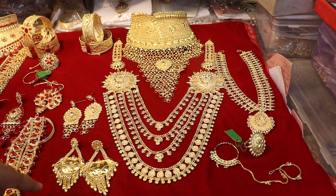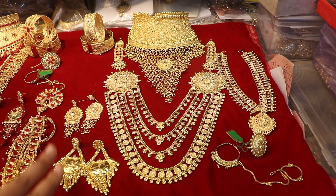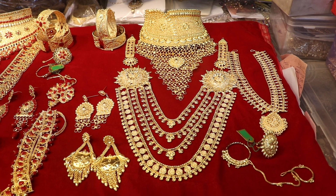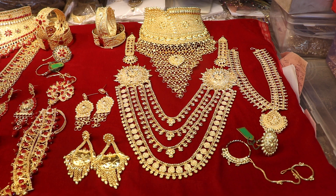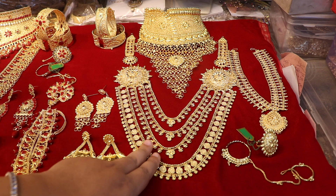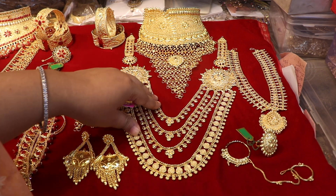This is the bridal party set. The price is $4,600. The price goes up to $5,000 depending on the options.